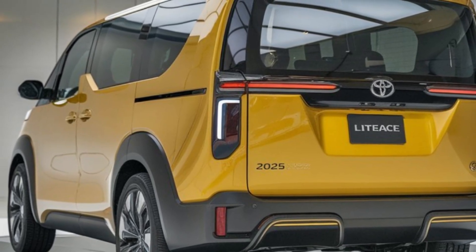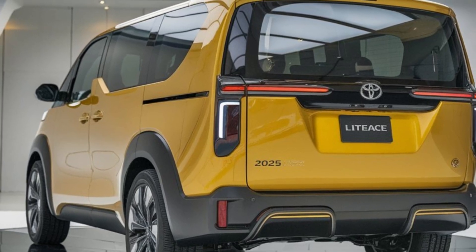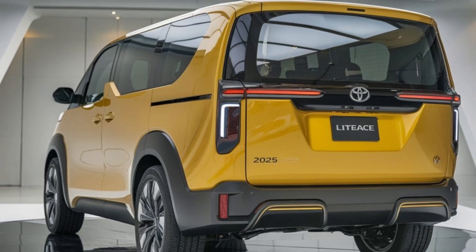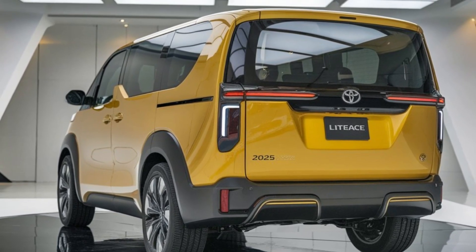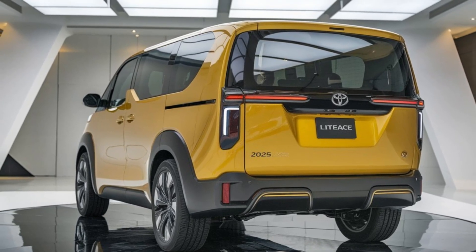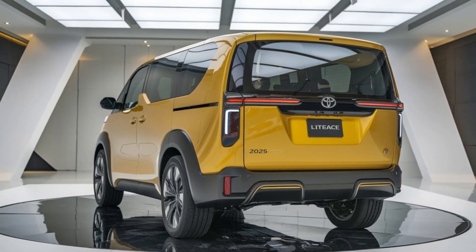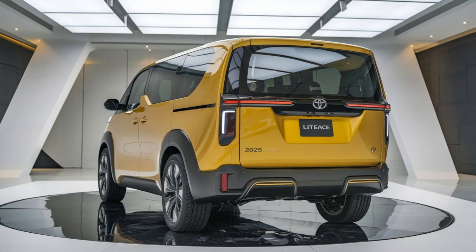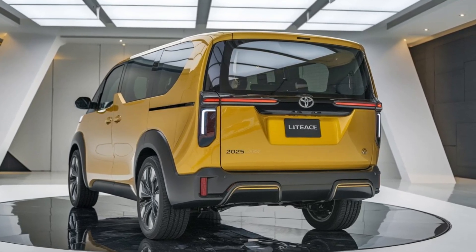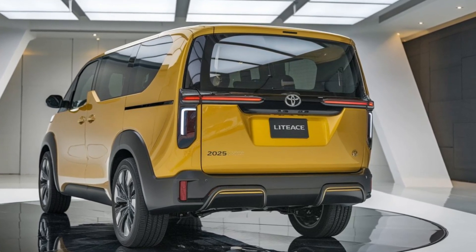Now let's talk tech. The 2025 LiteAce is equipped with Toyota's latest infotainment system, featuring a large touchscreen display. This system supports Apple CarPlay and Android Auto, allowing for seamless smartphone integration. You can easily access navigation, music, and calls without taking your eyes off the road, making it perfect for today's connected driver. Additionally, there are multiple USB ports throughout the cabin, ensuring everyone can keep their devices charged.